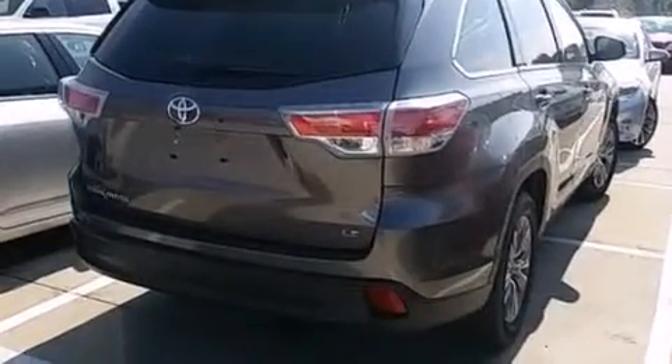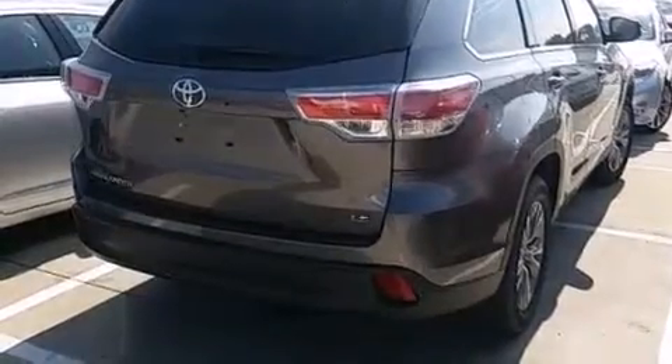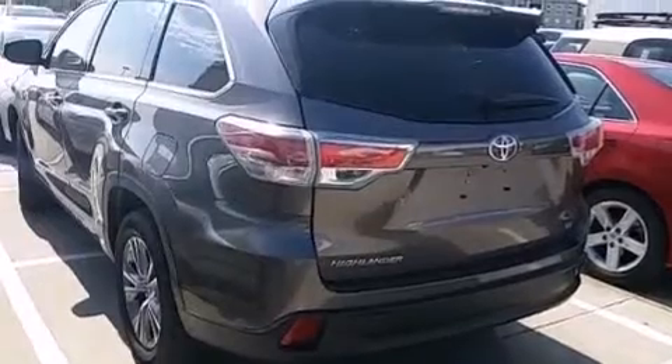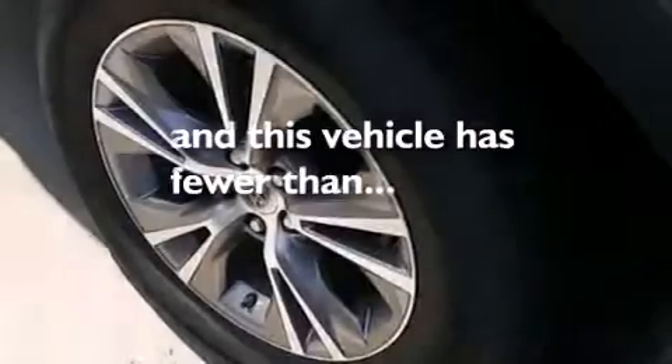Front multi-stage airbags, rear seat child-proof door locks, steering wheel mounted controls, full power accessories, and this vehicle has less than 20,000 miles.